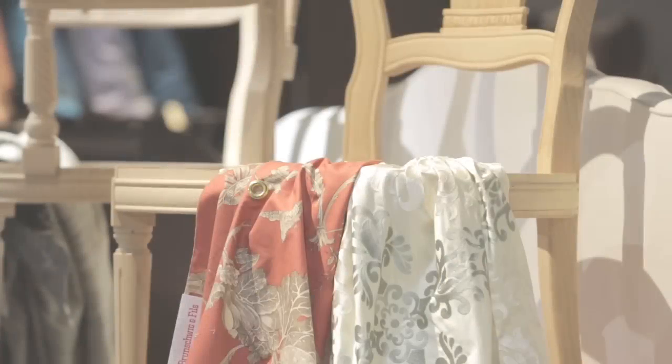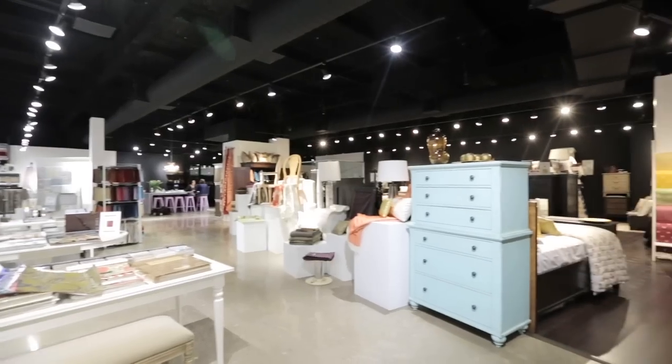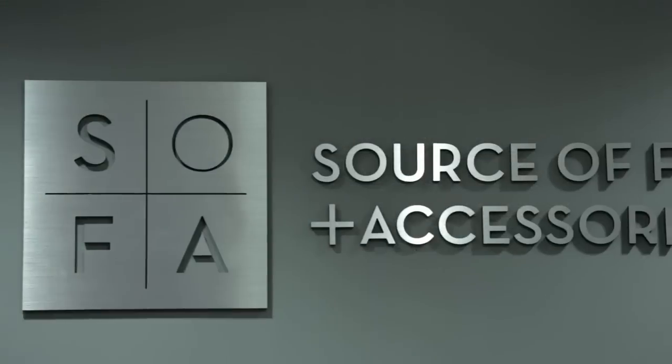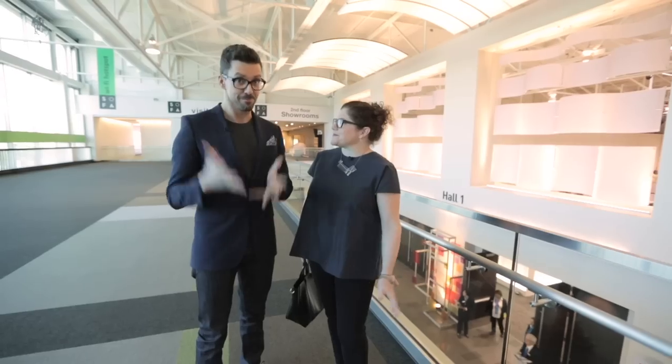There's a phrase that we sometimes use in the pages of House & Home magazine when we're sourcing furniture or appliances that says 'to the trade.' We thought it'd be really fun to take you on a behind-the-scenes look at where the trade gets to shop. So today we've been invited to visit SOFA, which stands for the Source of Furniture and Accessories. There's a lot to see, so let's shop.